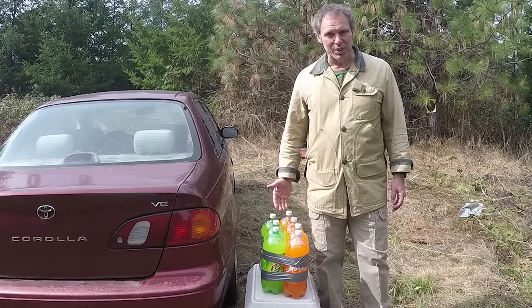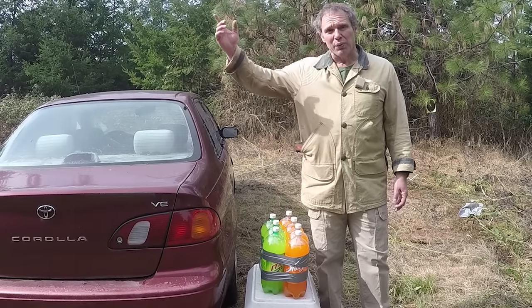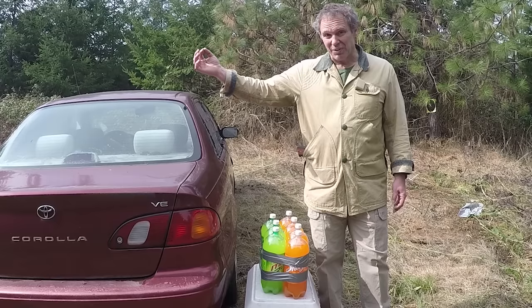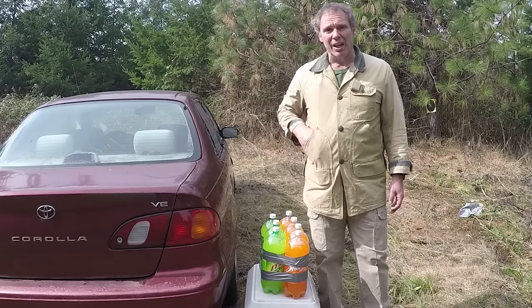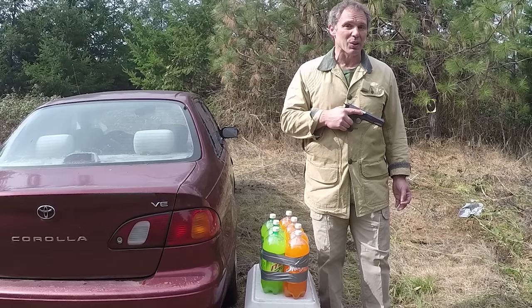What we've got here is our favorite target — soda jugs sitting on a cooler to get them up to the right level. I'm going to shoot from the driver's side at a distance of 7 yards and shoot through the trunk. The gun I'm starting with is this Colt Government Model, caliber .45 ACP, loaded with 230 grain full metal jacket round nose.